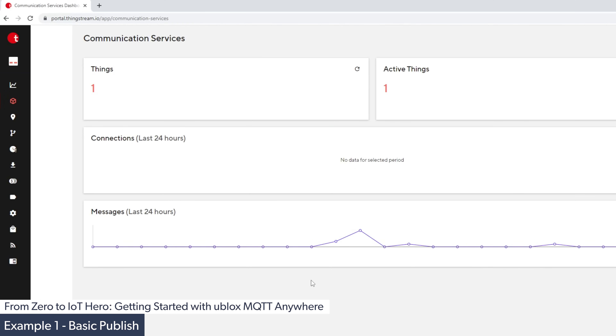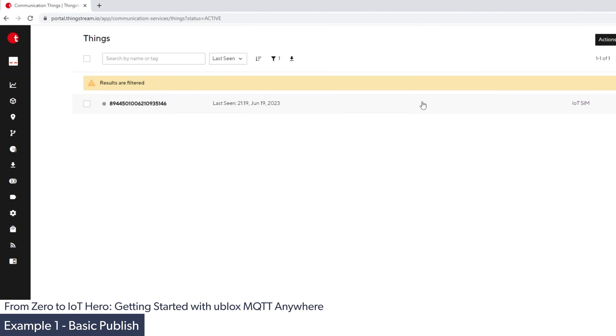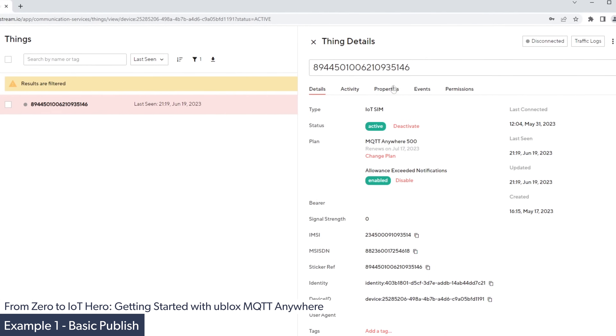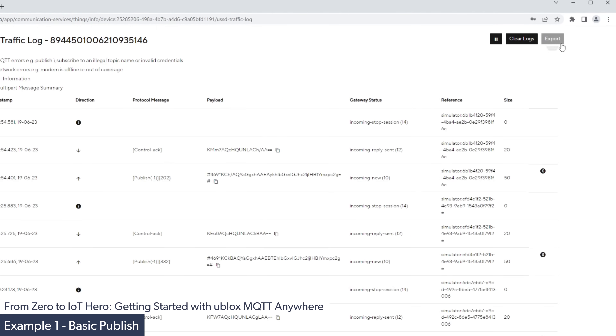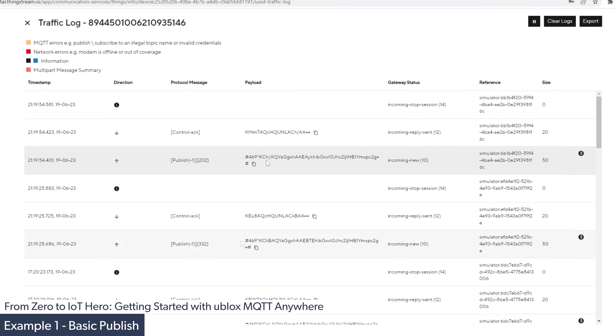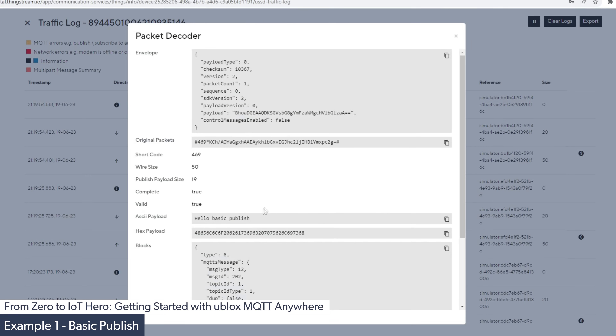Furthermore, we can explore more details about the connected device and the data going to and from it via the traffic logs. Here we can see all the different messages going to and from the device. Selecting one allows us to view the decoded payload, and in this case we can see our 'hello basic published' message.